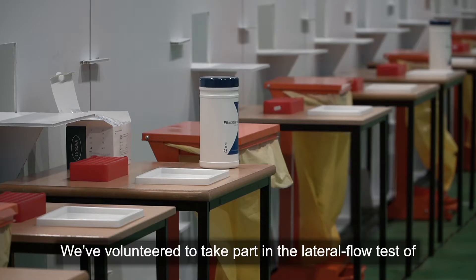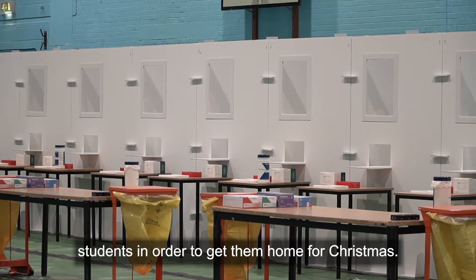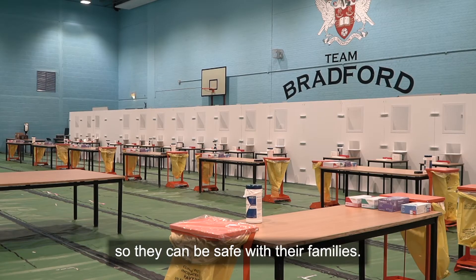We've volunteered to take part in the lateral flow test of students in order to get them home for Christmas so they can be safe with their families.